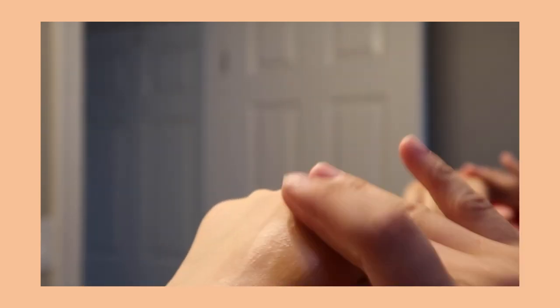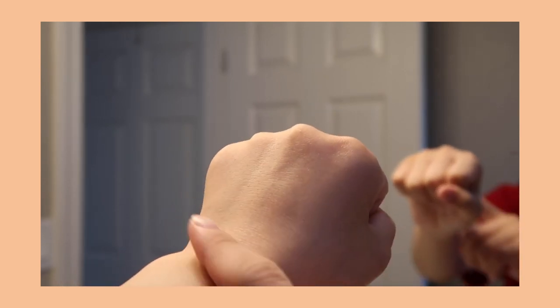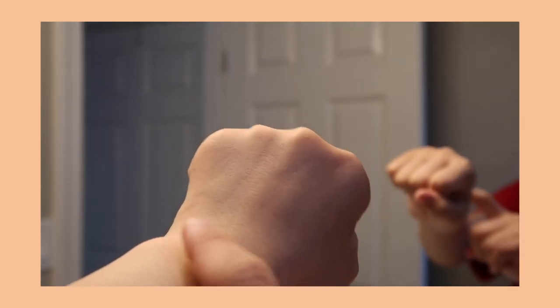A little bit goes a long way. As you can see, it blends into the skin really well — I'm showing you half of my hand without the product and the other half with it, and you can tell the difference.